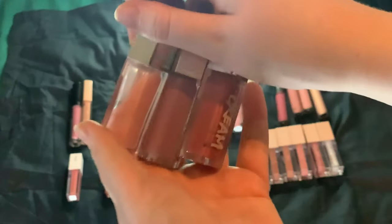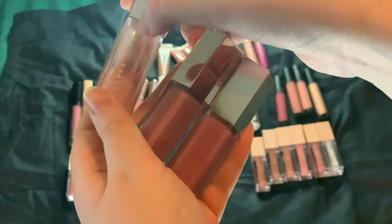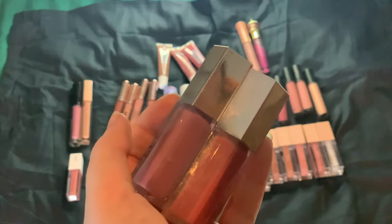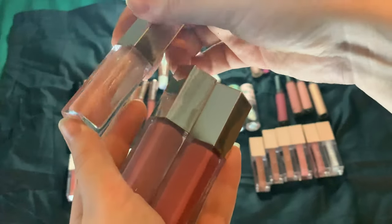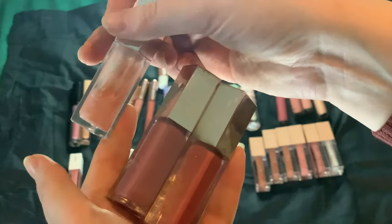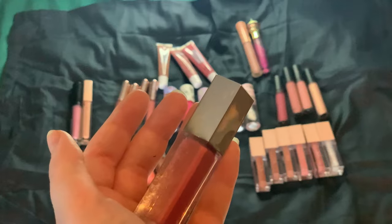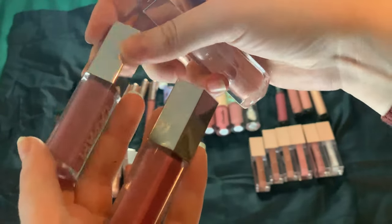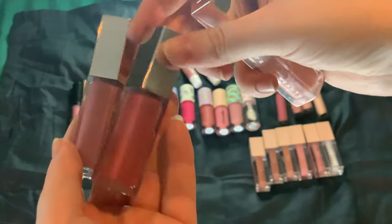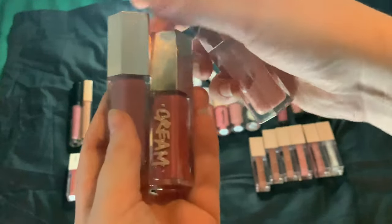Then we have the other three Fenty Beauty glosses — two cream and one normal. My favorite out of the seven is the Glass Bomb in Sweet Mouth. I wear this on an everyday basis, usually with nothing underneath it. Then I have the cream ones — Mauve Vives, a cool-toned purpley mauve, and Candy Milk, a warmer-toned reddish mauve. Absolutely love these — they are stunning.